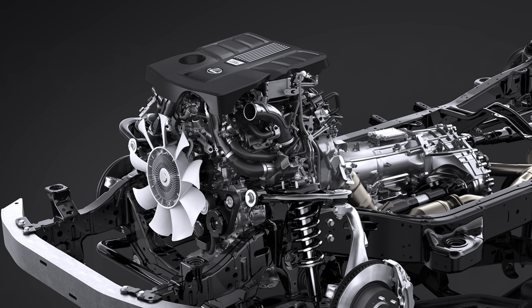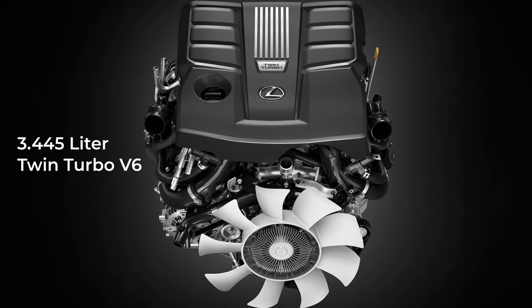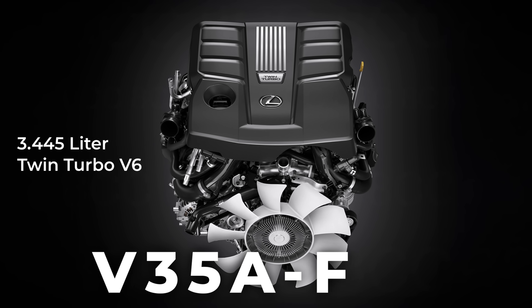Did you guess that? Well, it may sound impressive, but most Toyota fans will probably take it the wrong way — aren't we overstressing a smaller engine? So in this video, we will dive deep into Toyota's new twin-turbo V6, the V35A-FTS.